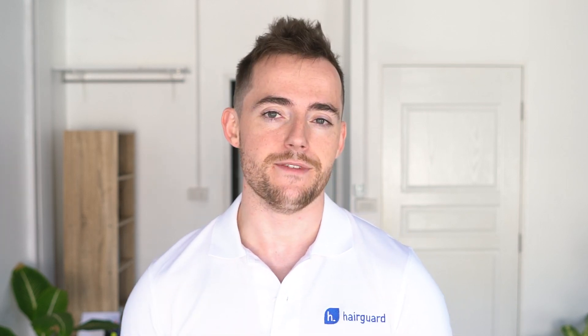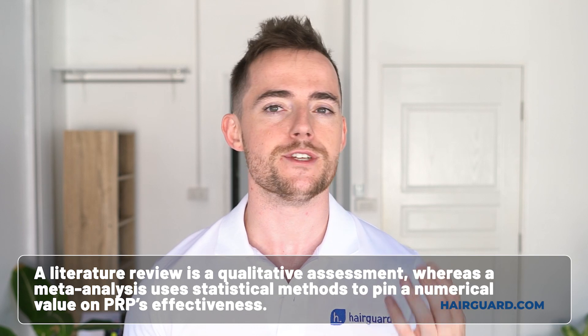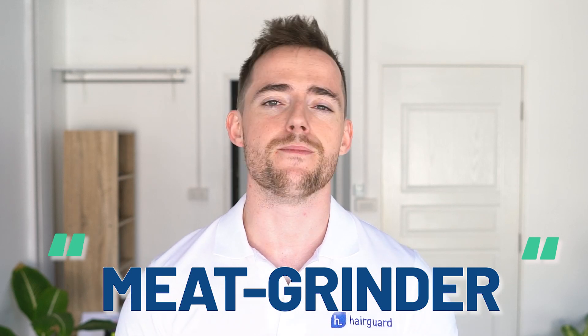How good is it? What is the evidence? Let's take a look at the published evidence when it comes to PRP for hair loss. I'm going to take you through the literature reviews and the meta-analyses. These are scientific research papers that look at many individual studies and summarize the results to reach a conclusion on effectiveness. The difference is that a literature review is a qualitative assessment, whereas a meta-analysis uses statistical methods to pin a numerical value on PRP's effectiveness. This does not mean that meta-analyses are necessarily superior to literature reviews, since the various PRP studies use different treatment protocols, different measures of efficacy, and involve differing patient populations.